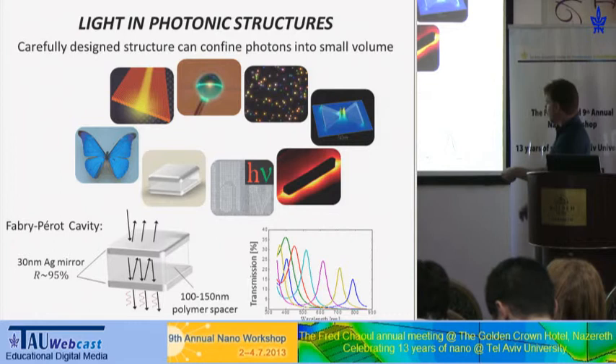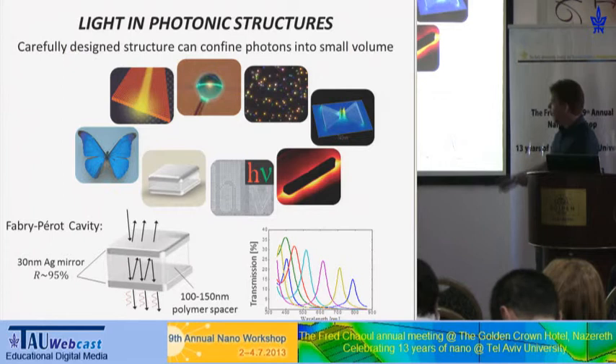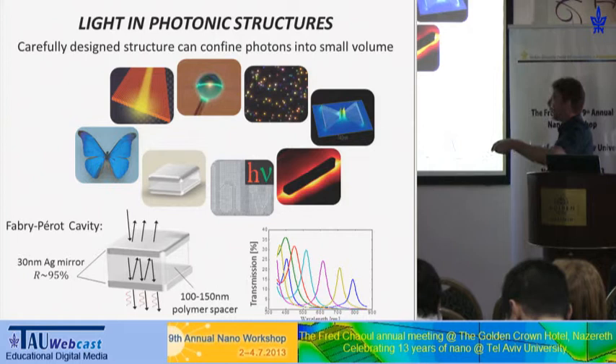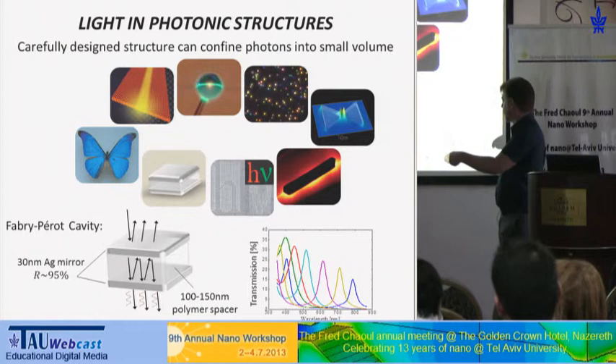Here you can see the transmission spectrum — the optical response for such a cavity — when the only thing we change is the distance between the mirrors. We can tune the resonant wavelength across the whole visible range. Other wavelengths, where we don't have constructive interference, interfere destructively and simply cannot penetrate into the cavity, giving zero transmission.